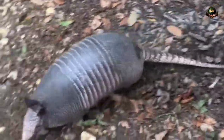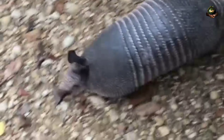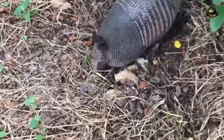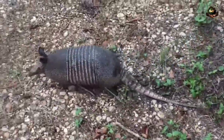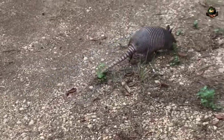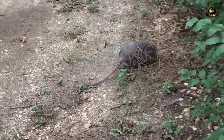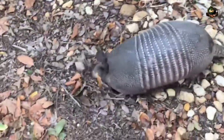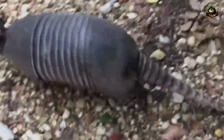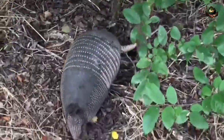Diet. Armadillos are omnivores with a varied diet that includes insects, larvae, worms, snails, plants, fruits, and small vertebrates. They use their keen sense of smell to locate food underground and use their strong claws to dig for prey. Insects and other invertebrates make up the majority of an armadillo's diet, particularly ants and termites, which they locate using their keen sense of smell and extract using their long, sticky tongue.